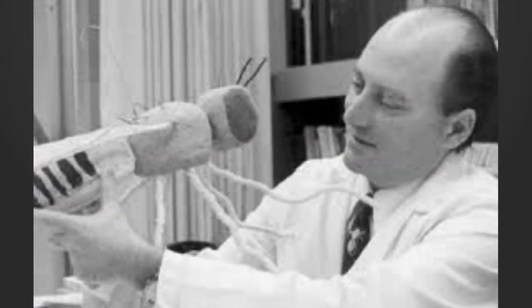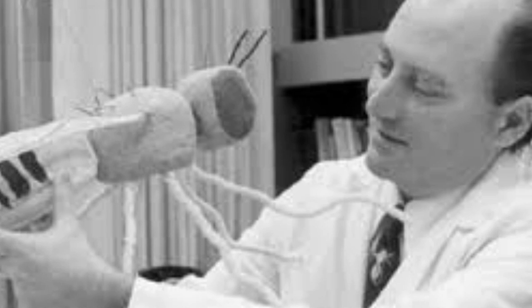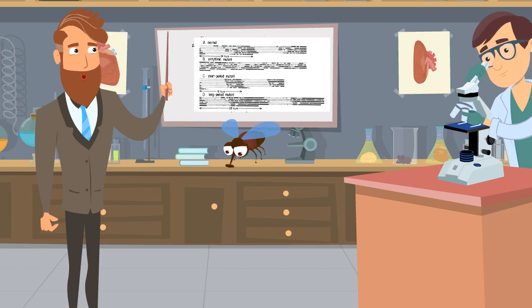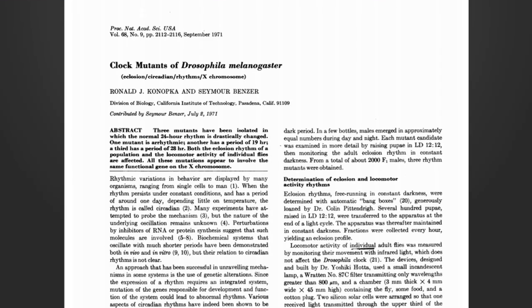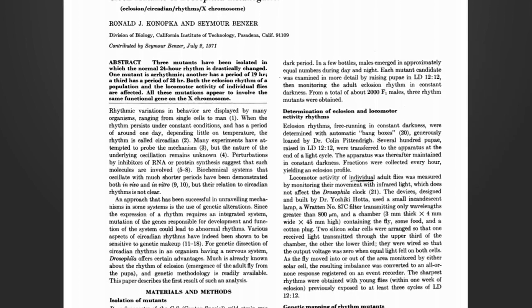Period was originally discovered by the late Seymour Benzer, a neurogeneticist who pioneered the idea of using genetics to better understand organism behavior. In as early as the 1970s, Benzer and his student Ron Kanapka screened for mutant flies that have abnormal circadian rhythms, and discovered three alleles of mutations which affect a particular gene. They named this gene Period.